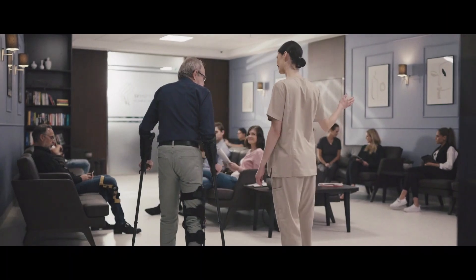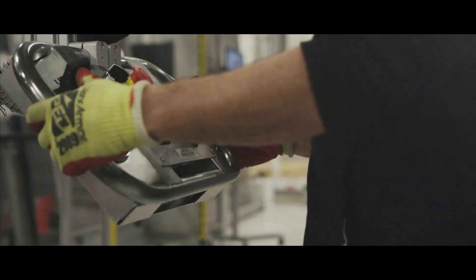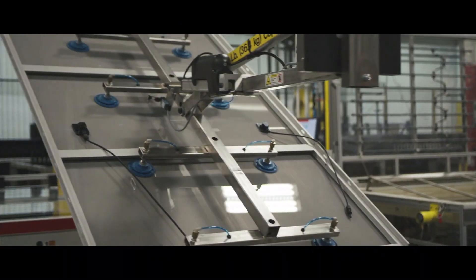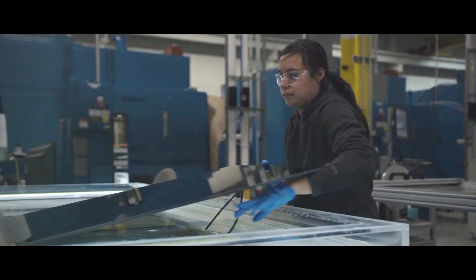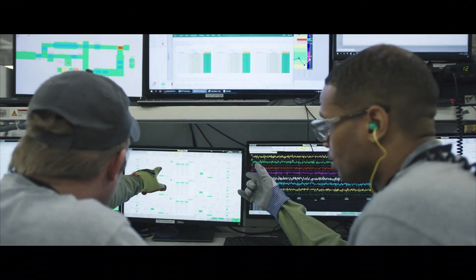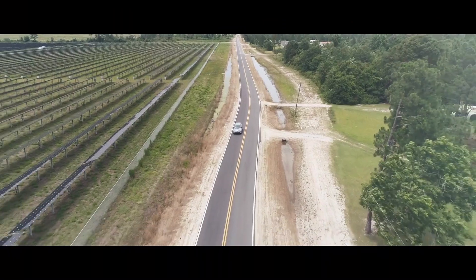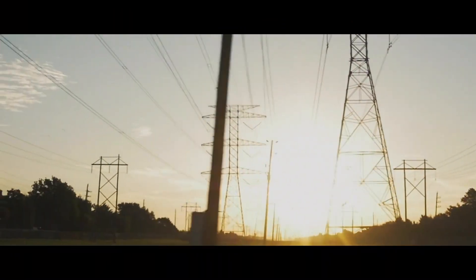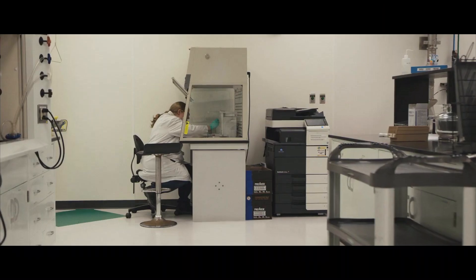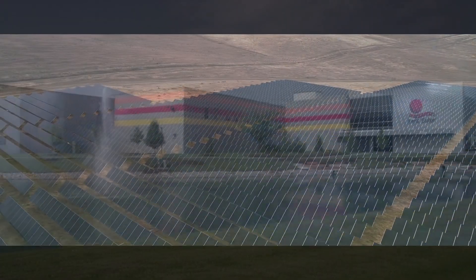First Solar operates manufacturing facilities in Malaysia and Vietnam, along with the United States and India, where further expansions are taking place. The process keeps incorporating more and more automation, to the point where they now call it a continuous flow process, whereby a sheet of glass enters the production line and exits as a completed module within the span of a few hours, cutting out the need for multiple supply chain operators and batch processing steps associated with crystalline silicon modules, which are produced over several days throughout multiple factories.